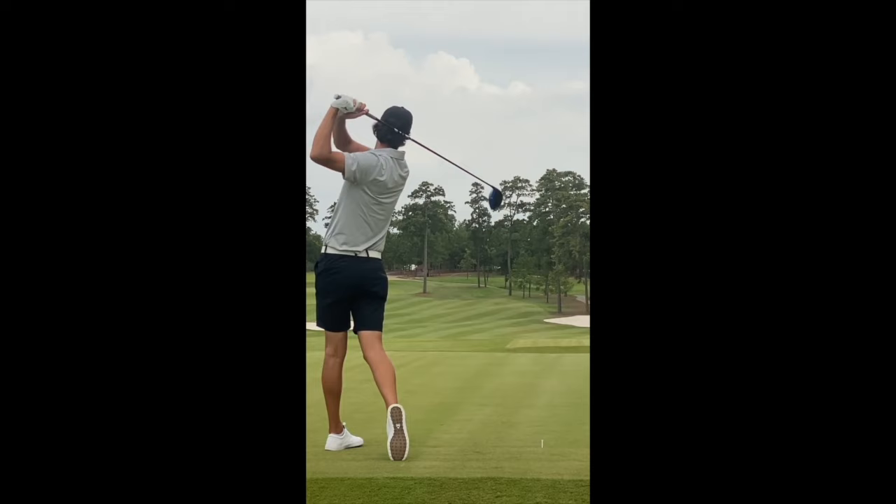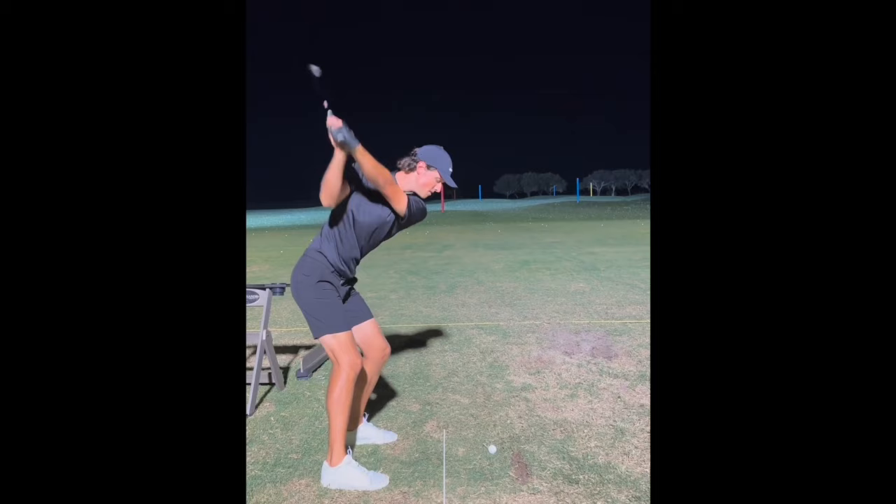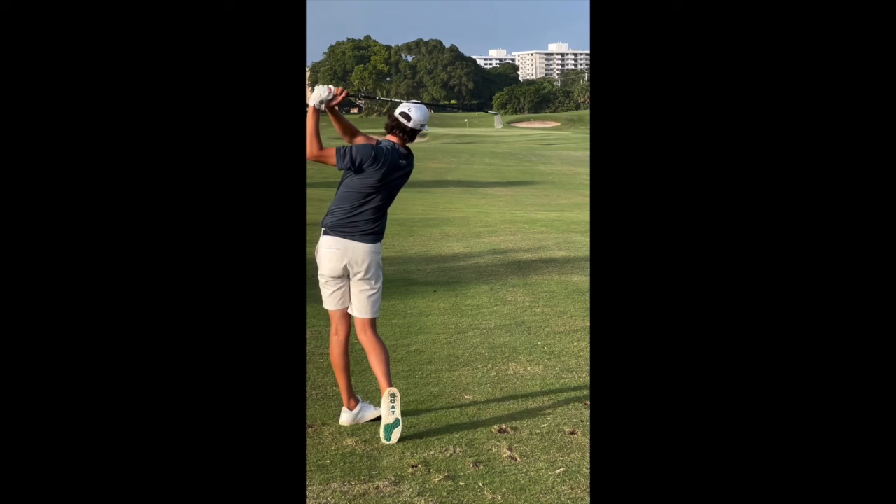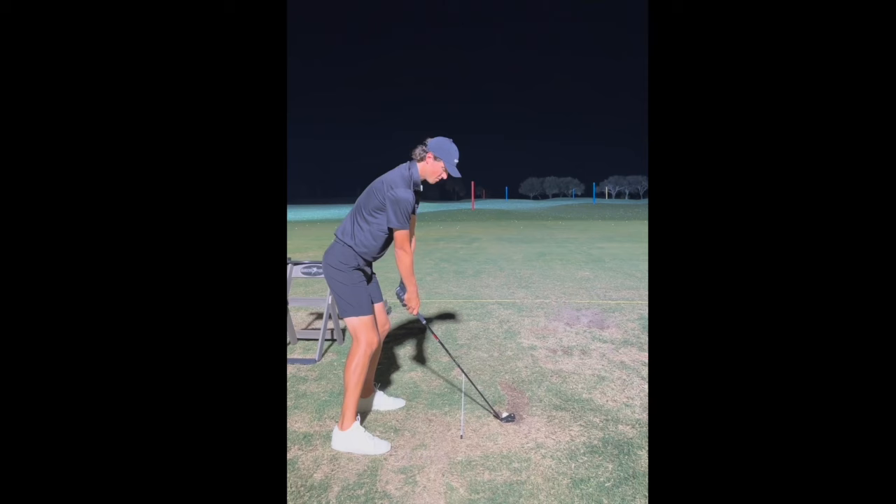Through the ball, it seems like Grant's upper body is slightly more active than a lot of other players' lower bodies. Many players really rip those hips open to get their power, but it seems like Grant certainly utilizes his hips while a lot of his power comes from his upper body positioning. He has those long arms and uses the upper body to get through the ball, especially hitting up on the ball with the driver.